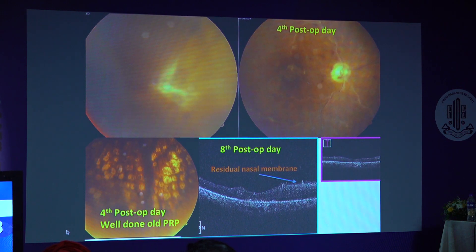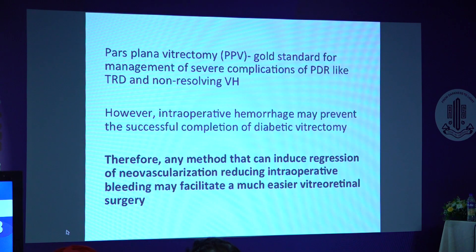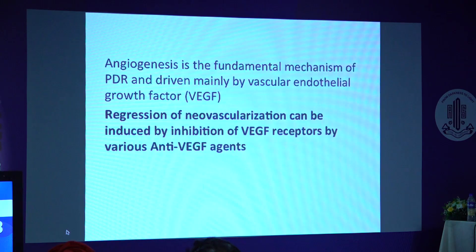We can see a residual membrane is still present, probably left behind where ILM wasn't removed. So any method that can induce regression of neovascularization and reduce intraoperative hemorrhage may facilitate an easier vitreoretinal surgery. We all know that regression of neovascularization can be achieved by anti-VEGFs.